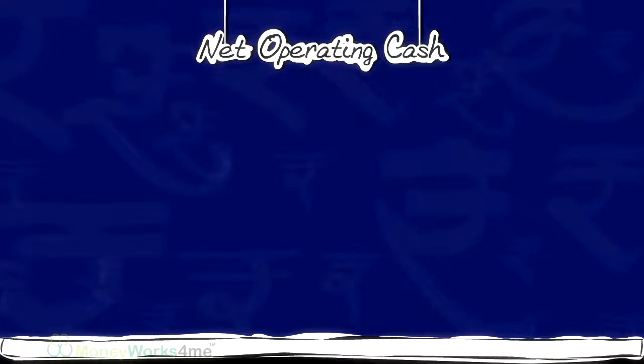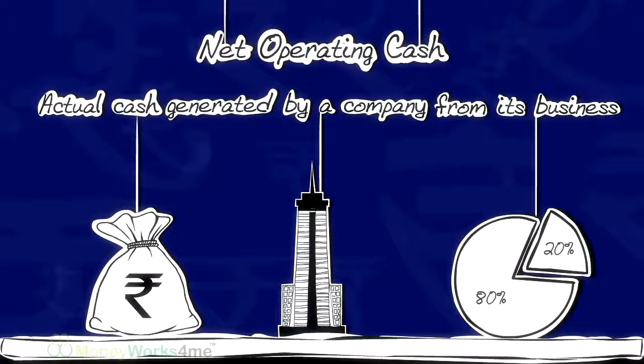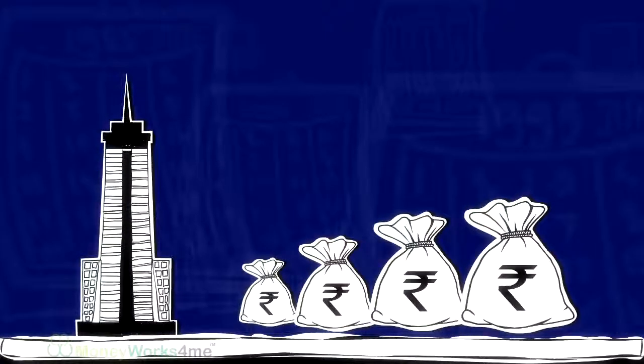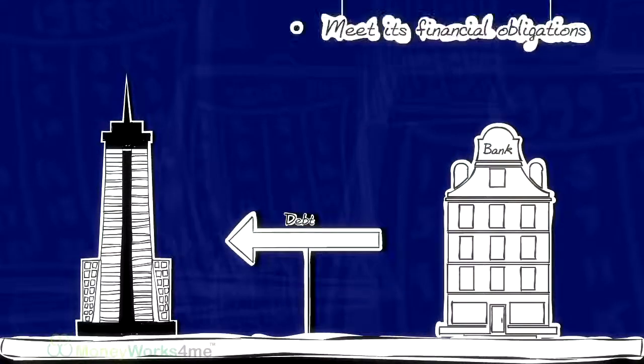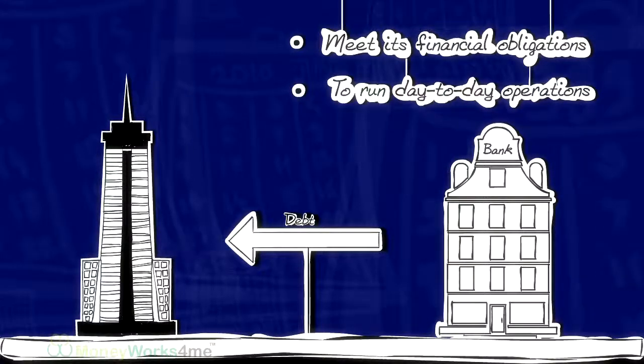Net operating cash flow is the actual cash generated by a company from its business. If a company cannot generate adequate operating cash flow, it may need to rely on outside funding to meet its financial obligations, and even to run the day-to-day operations.